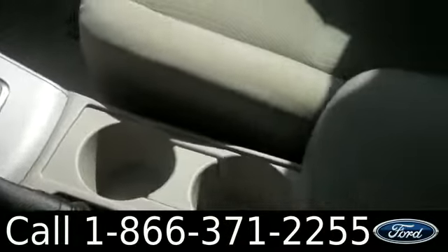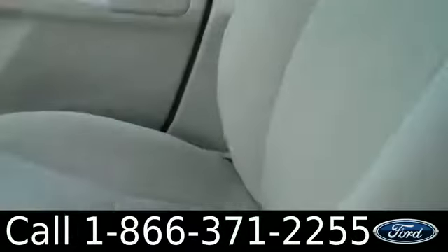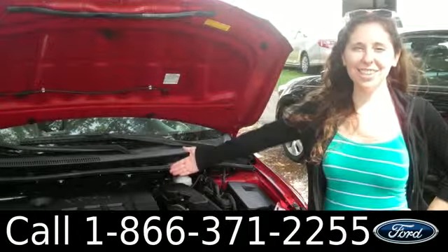It is an automatic transmission and the interior is cloth. Under the hood, we have a 1.8 liter engine.